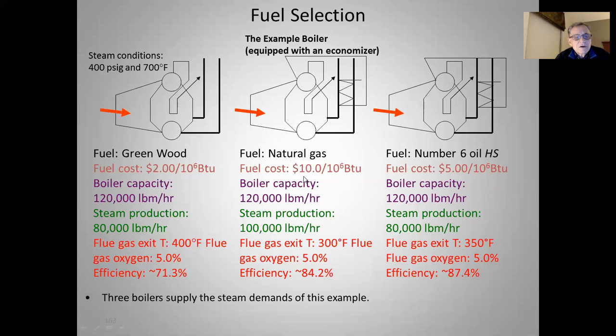Natural gas is the fuel we've been considering, kept at $10 a million BTUs, which is high by today's standards. Same boiler, steam production here is 100,000 pounds an hour. Flue gas temperature with the economizer dropped to 300 degrees Fahrenheit, and we tuned the boiler and got down to 5% oxygen, giving us an efficiency of about 84.2%.